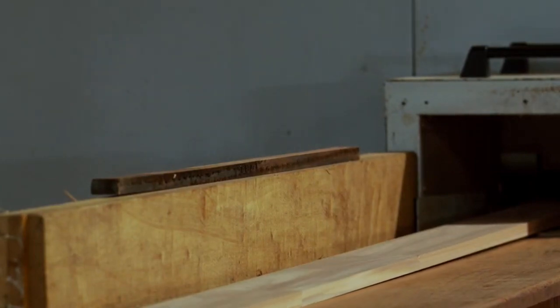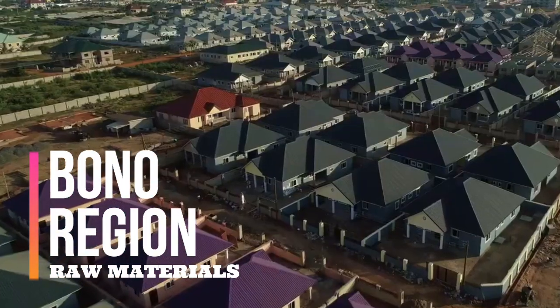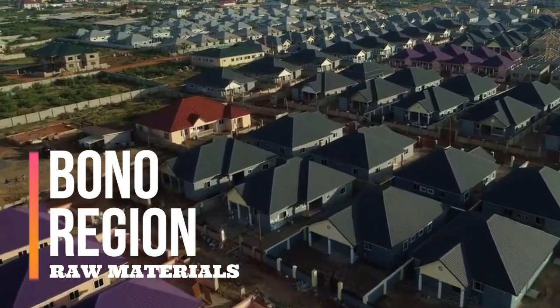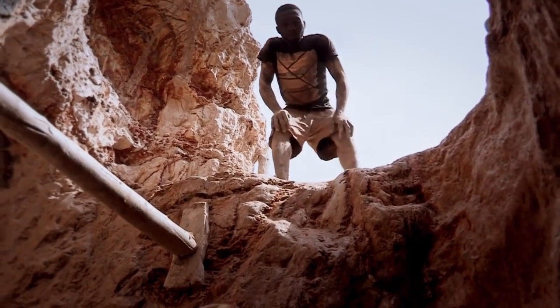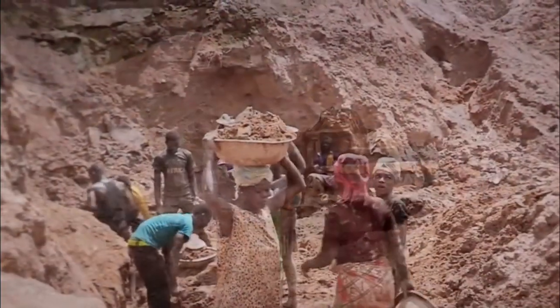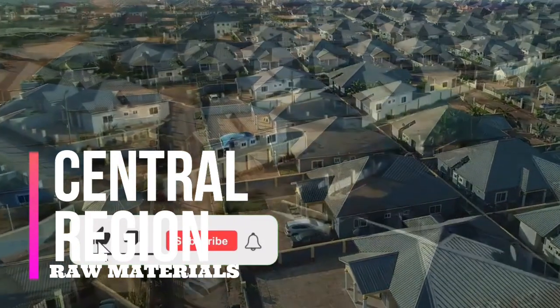Bono East Region: This region can be located in the central part of the country and has timber as the mineral resource present. Bono Region: This region, which is next to the Bono East Region, is endowed with gold as the resource present in the region.